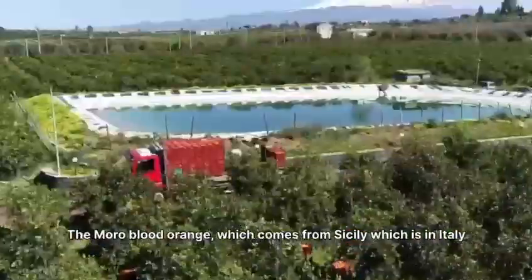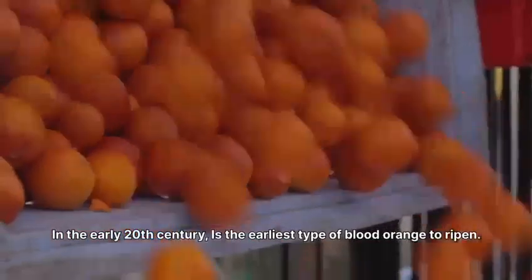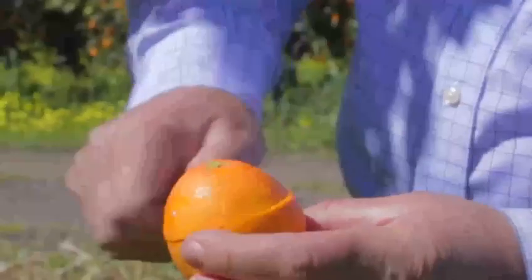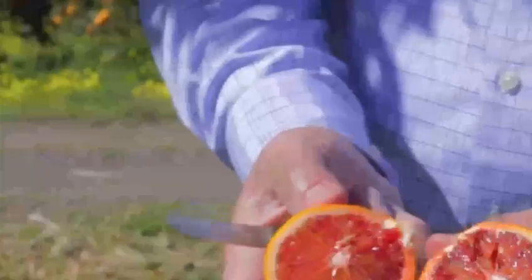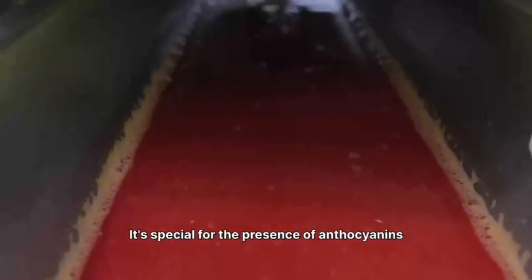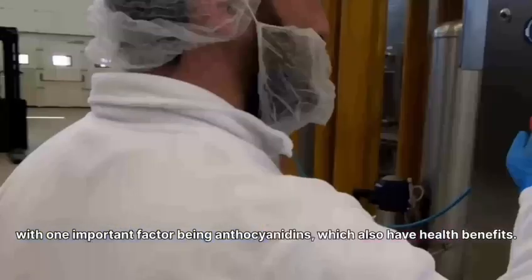The Moro blood orange, which comes from Sicily in Italy in the early 20th century, is the earliest type of blood orange to ripen. It's special for the presence of anthocyanins, which make it very colorful early in season. The red-purple color of Moro orange juice depends on several things, with one important factor being anthocyanins, which also have health benefits.